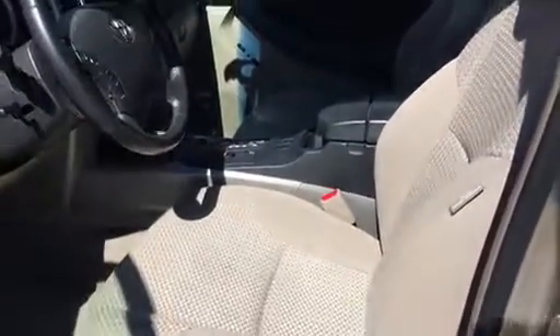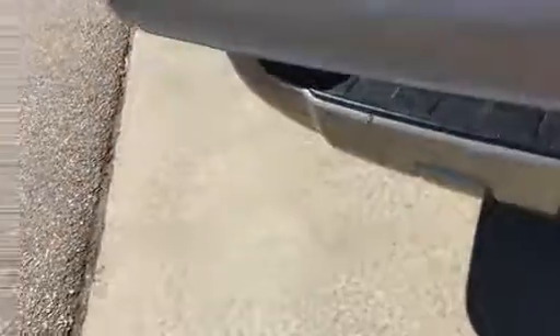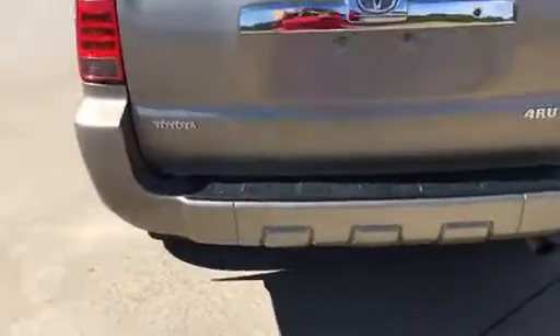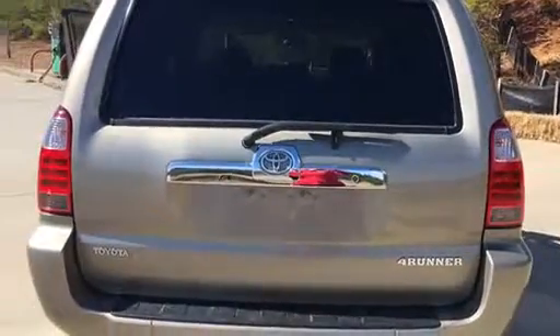It does have a minor car accident on it. There was a bump on the back that has been fixed — you don't even see anything back there — but it does show a minor accident on the Carfax. That is the only thing showing on there, and you can see that everything on it looks perfect. So let me know if you have any questions and I will be happy to help.